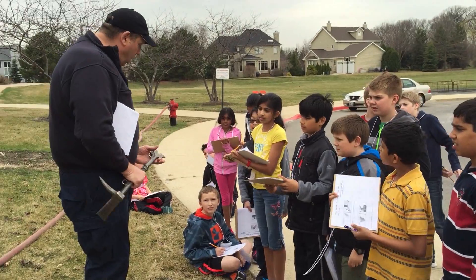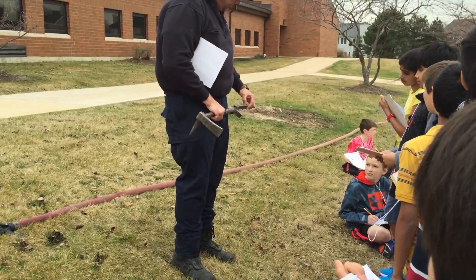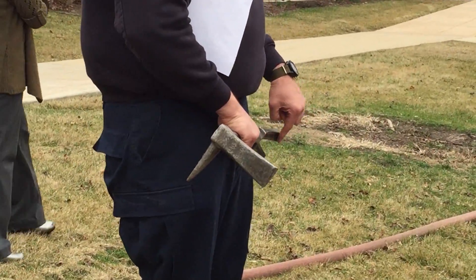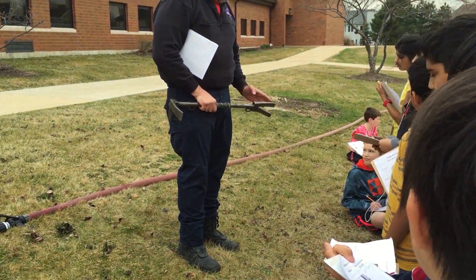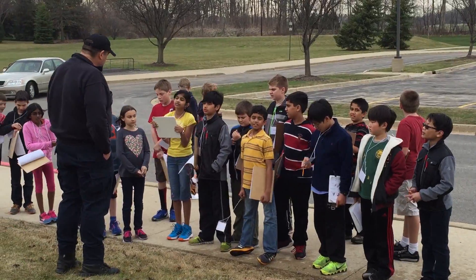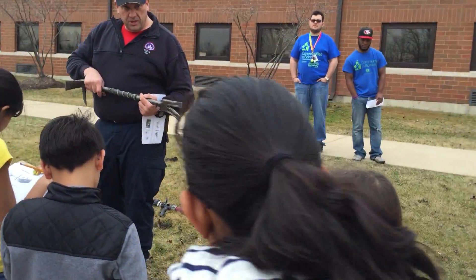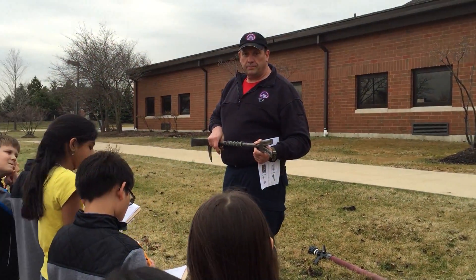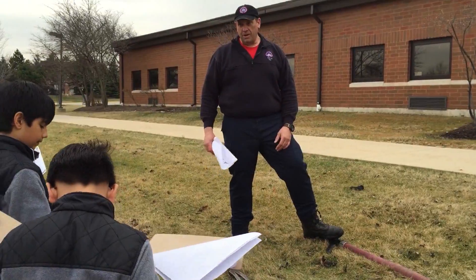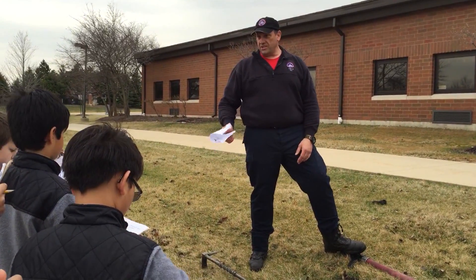Look at the taper on this end — we call this the claw end or the fork end. Notice how it's tapered? That is an incline plane, curved just right. This actually becomes part of the incline plane. My hand would be the fulcrum and the effort force, and the resistance force is the door. That's awesome. The fire service is chock full of physics and chemistry.